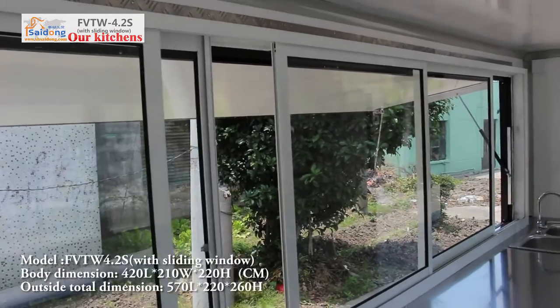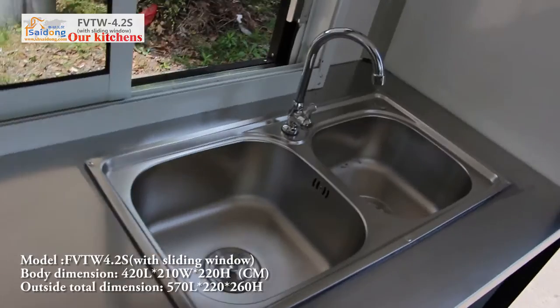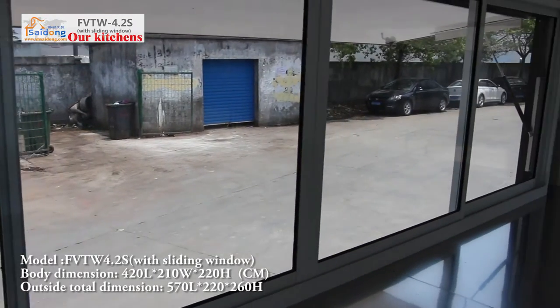Finally, if you want to build your own food trailer, customer dimension and design are also acceptable. Welcome to contact us freely. That is all for your watching.